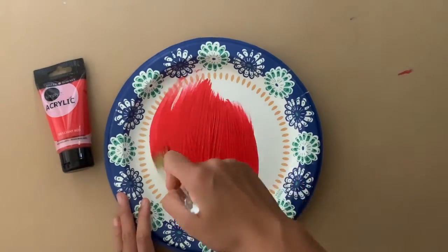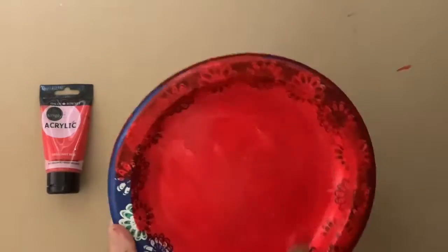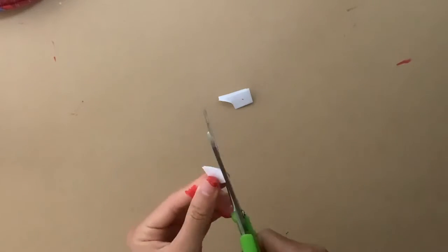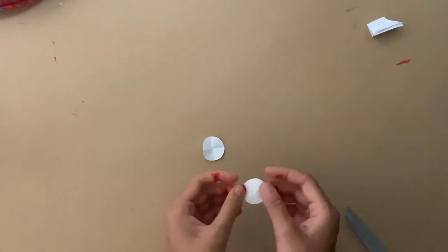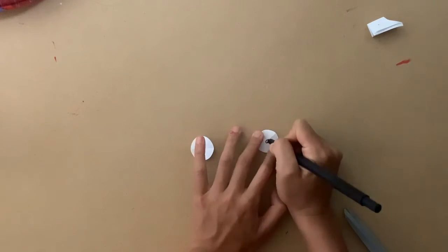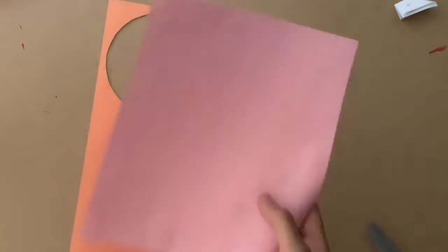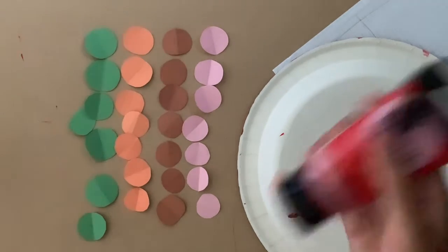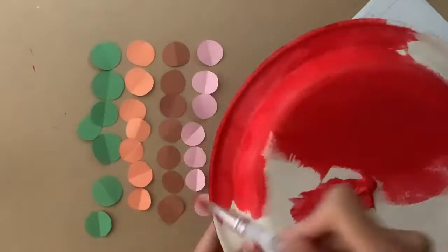Paint the inside of the plate — here I'm painting it red. Next, take your white paper and fold it so that you can cut out two white circles from it. After you unfold these circles, use a black marker to draw pupils in the center of both eyes. Next, take your four colors of construction paper and cut out seven circles of each color. At this point you should have 28 circles in total.